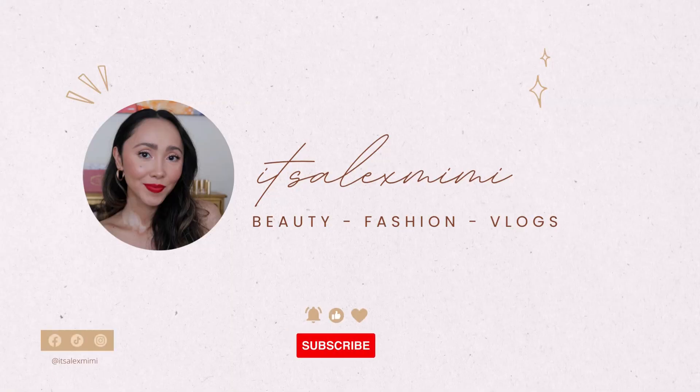Be sure to subscribe — it is super easy, it is 100% free, and it does help my channel a lot. Just hit the little red subscribe button and be sure to hit the bell so you get notified every time I post. Let's start with the makeup. I don't have a full face but most of the products will kind of complete a full face. I just want to do this video talking about the products that I got from the Sephora sale.